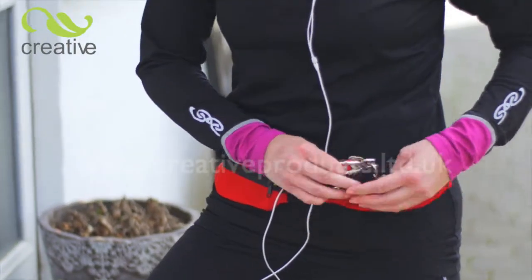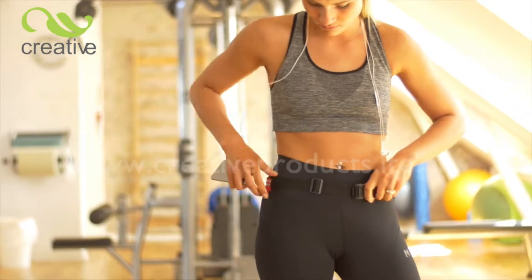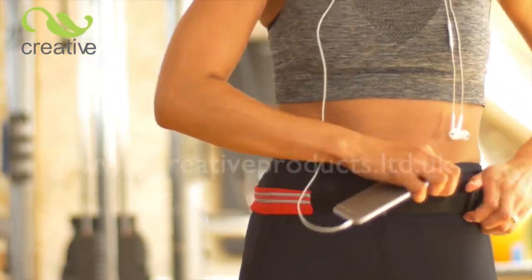Good job there's space for your keys too. One size fits all. The length is easily adjusted with two buckles at each end of the belt.